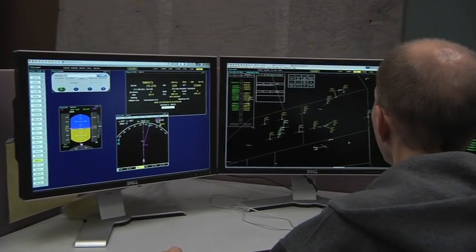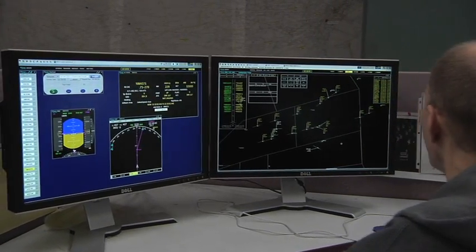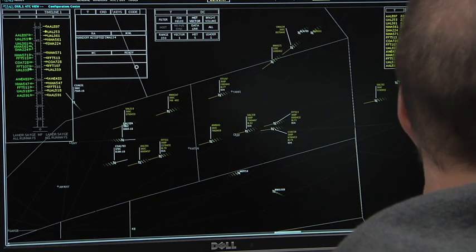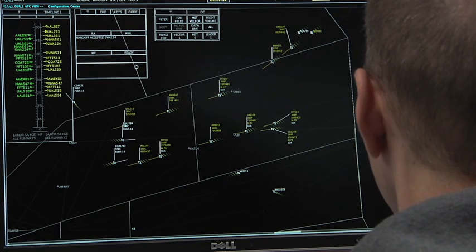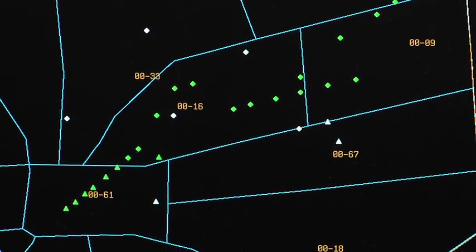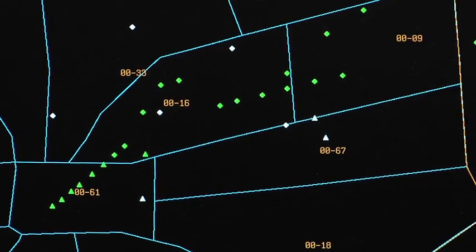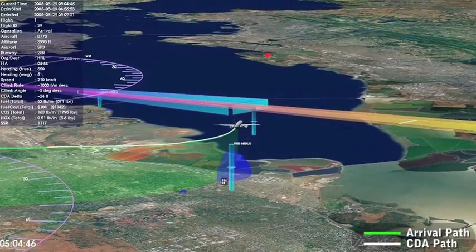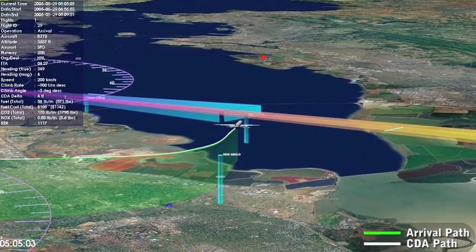The En Route Descent Advisor, or EDA, computes trajectory solutions for controllers designed to manage all of the constraints in the airspace. It manages throughput constraints, maximizing throughput into the terminal environment and onto the runways. It also provides assurance against conflicts developing along the trajectory. But the biggest benefit of EDA is that it can reduce fuel consumption and provide environmentally responsible solutions.